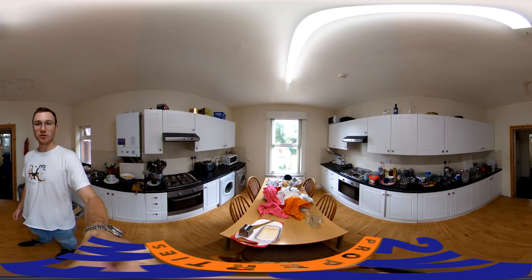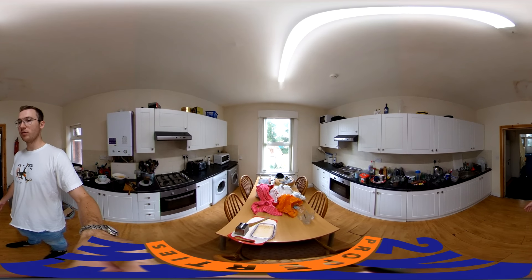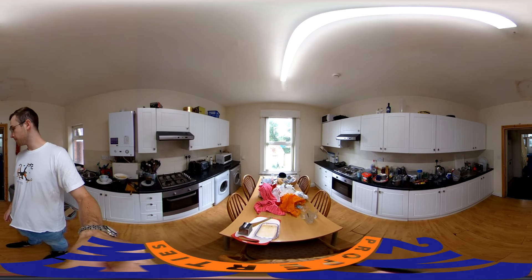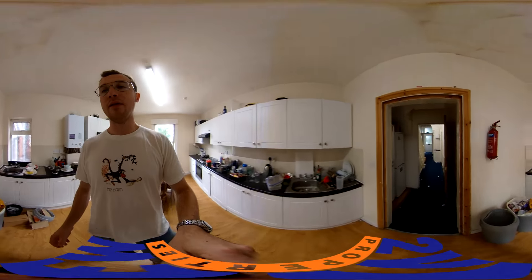This is the kitchen. As you can see, they've not done much washing up, but it's a nice big kitchen, plain enough for all of you. Loads of cupboard space. You've got two cookers, your washing machine, your tumble dryer, and then there's this little pantry bit. You've got your two fridges.